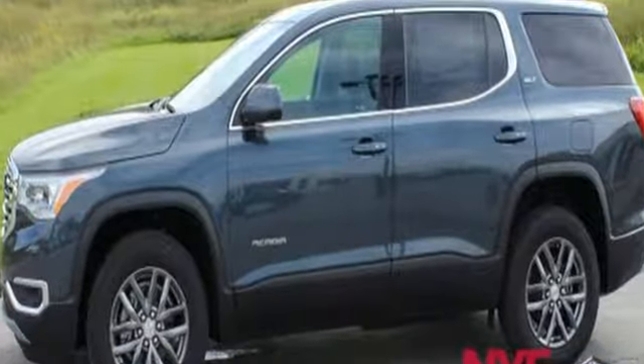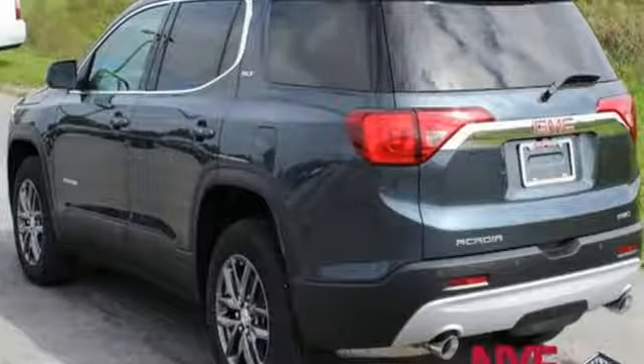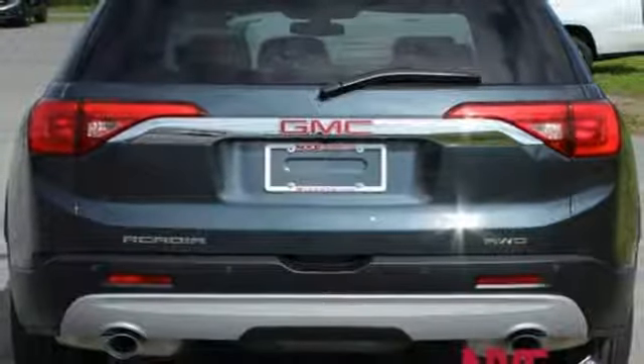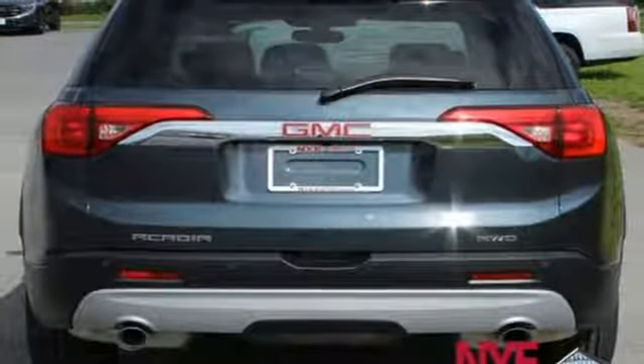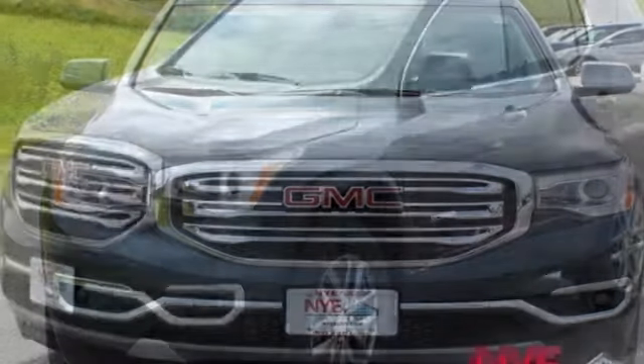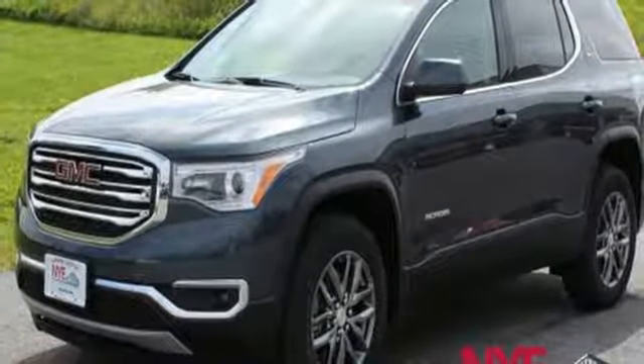Bluetooth streaming audio, power heated mirrors, front heated leather bucket seats, auto dimming rear view mirror, doors and push button start proximity key, dual zone climate control, automatic transmission, aluminum wheels, gas pressurized shocks, and V6 engine.